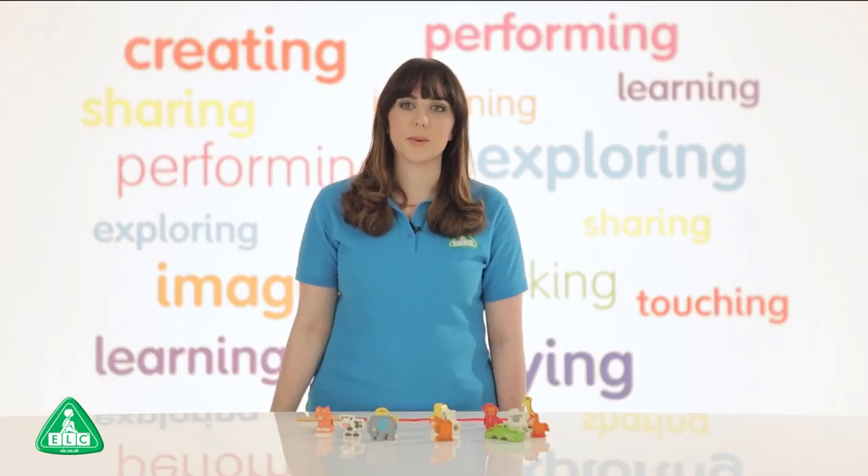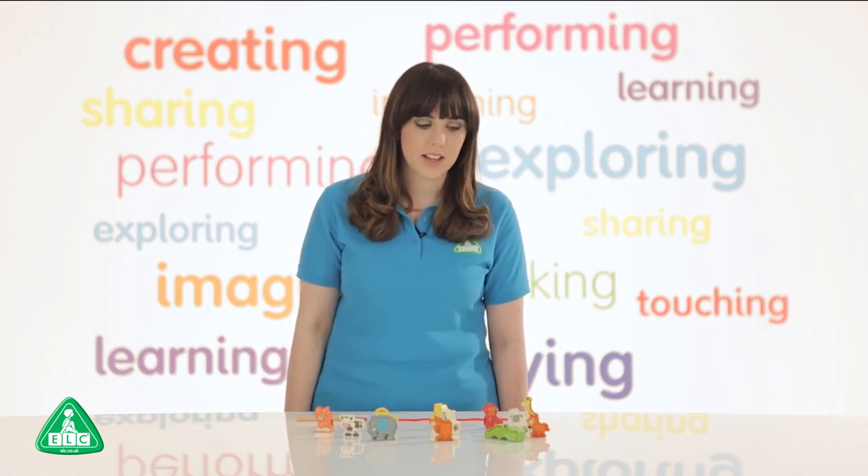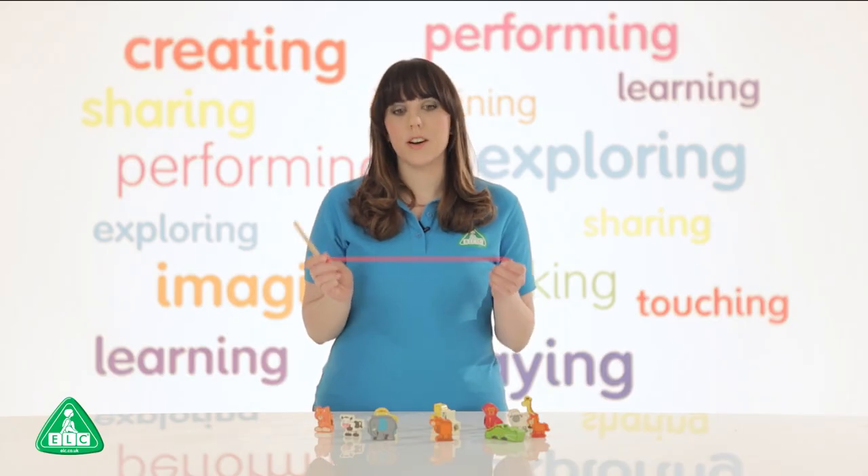Early Learning Centre's wooden threading animals are great for enhancing fine motor skills in children aged 18 months plus. There are 12 chunky animals within the set, one threader and one threading lace.